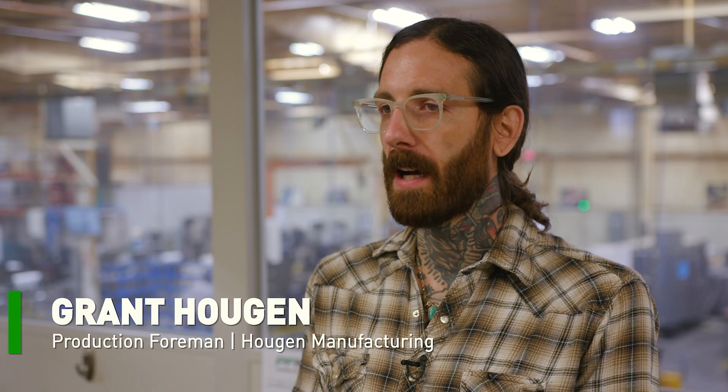My job requires me to forecast how long these parts are going to run, how long it's going to take for us to run this machine. Machine Metrics is going to allow me to look at real data, real cycle times, and make my calls knowing that my judgment is going to be that much better, that much more precise in getting things out the door on time.